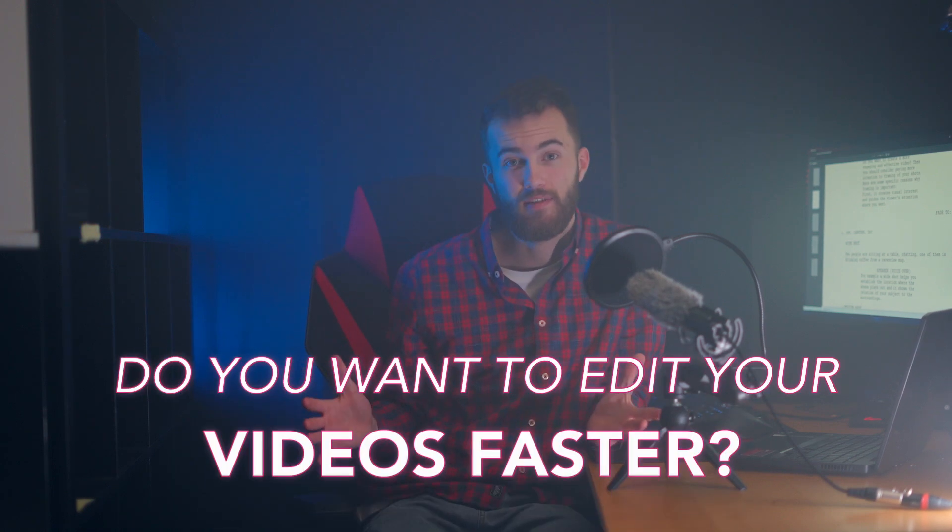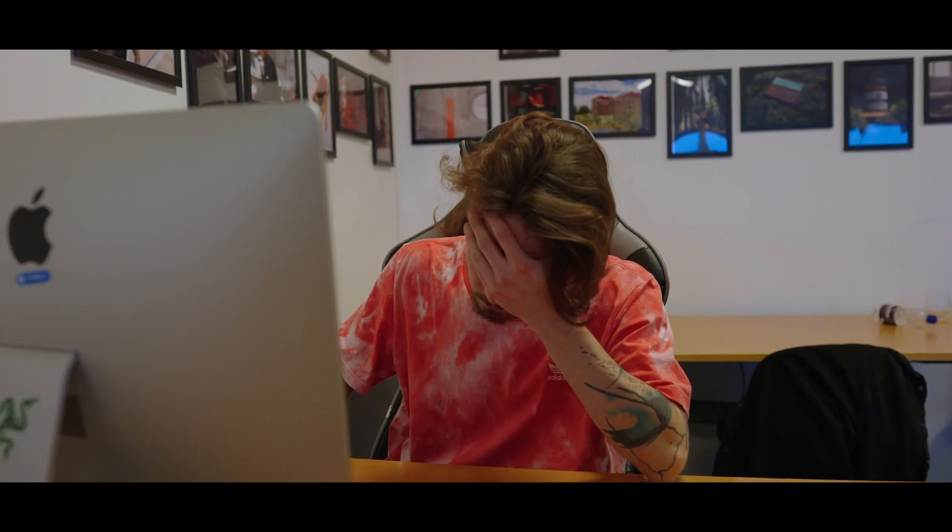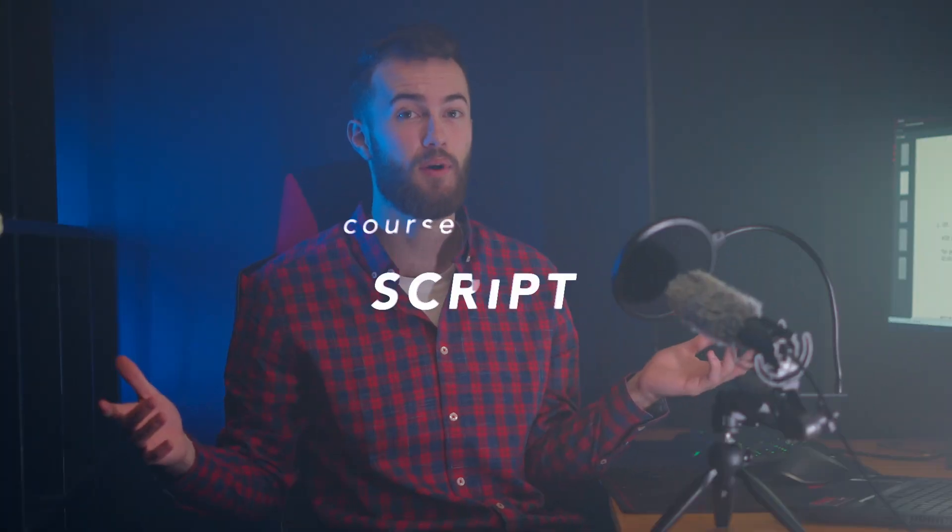Do you want to edit your videos faster? Making videos is a time-consuming and challenging process. But did you know that scripting can actually make your videos faster and more effective? Here are some benefits why you should make a script.